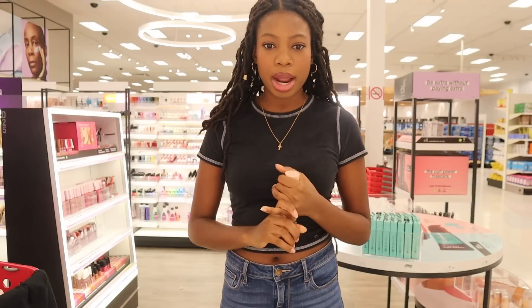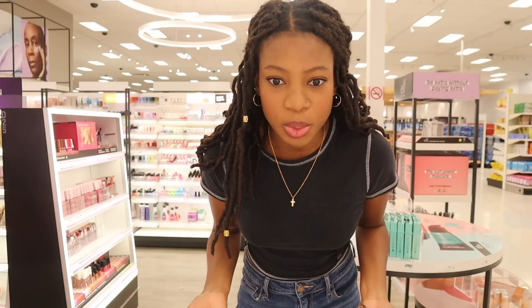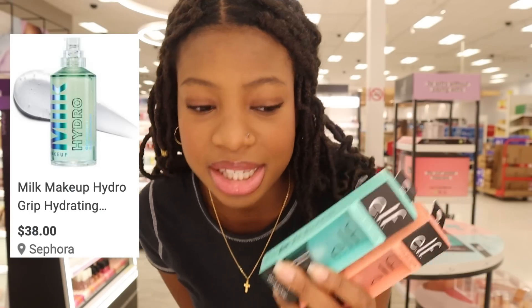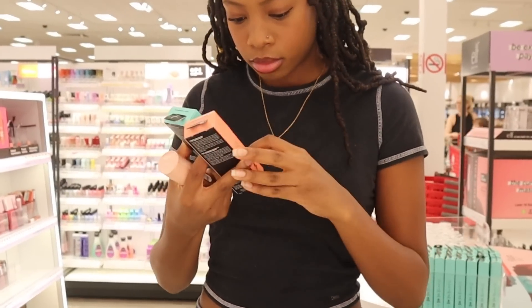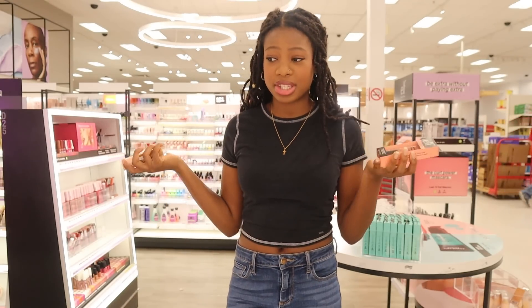Which one is better, the ELF Power Grip Primer or the one with niacinamide? They're the same thing, it's just one has niacinamide in it. These might be dupes for the Milk Primer that's more pricey. I guess we're just gonna go with the niacinamide one because it seems like it has more for the same price.